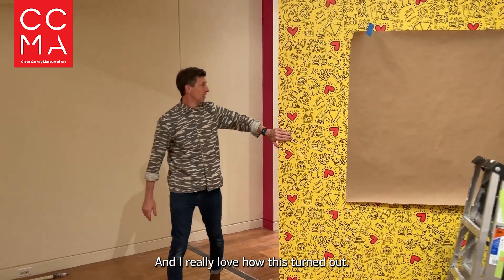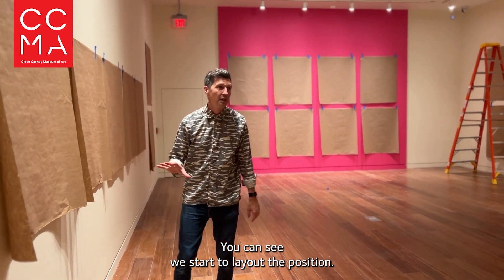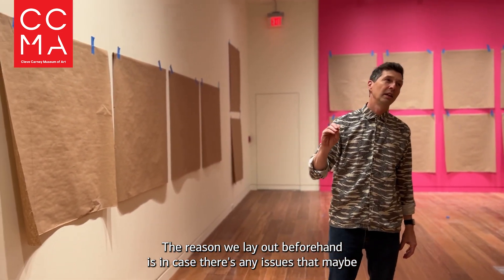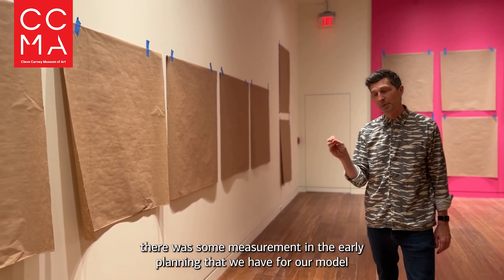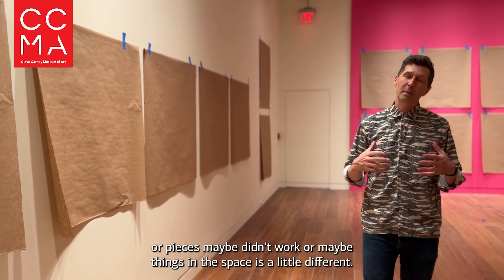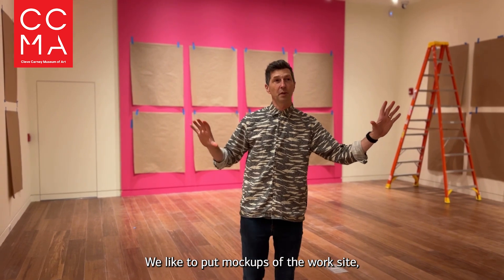We're starting to lay out the position of the works. The reason we lay out beforehand is in case there are any issues — maybe there was some mis-measurement in the early planning for our model, or pieces didn't work, or things in the space look a little different. We like to put up mock-ups of the work sizes.